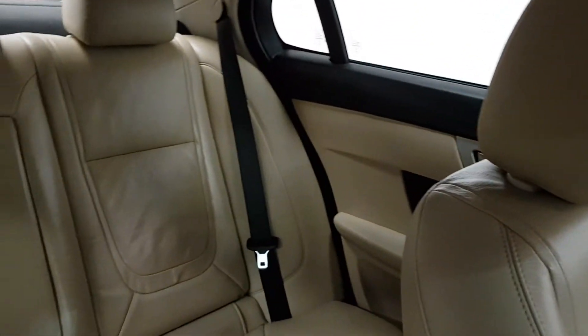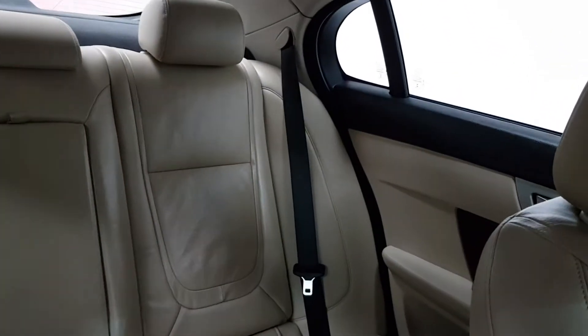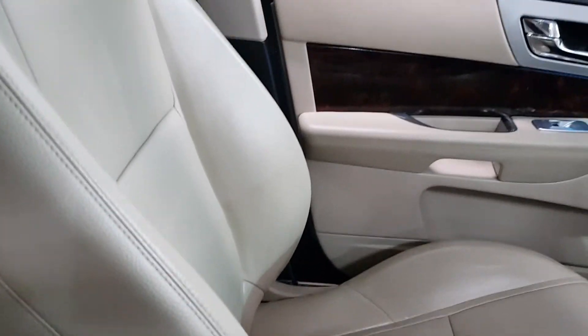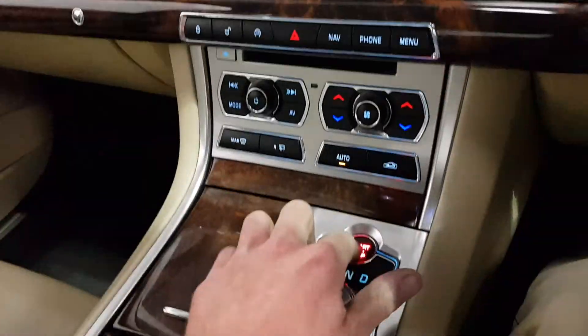This is a 2013 2.2 litre diesel, only 53,000 kilometres with a full service history. The car is fully serviced and comes with our warranty. You can find more on our website at yourmaccars.ie or jagservice.ie — we're a Jaguar accredited specialist.